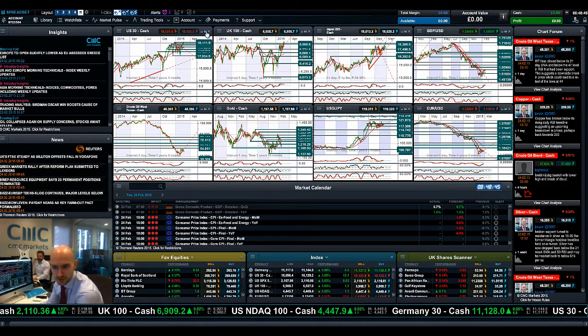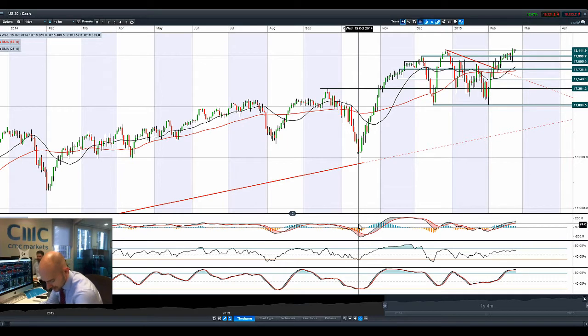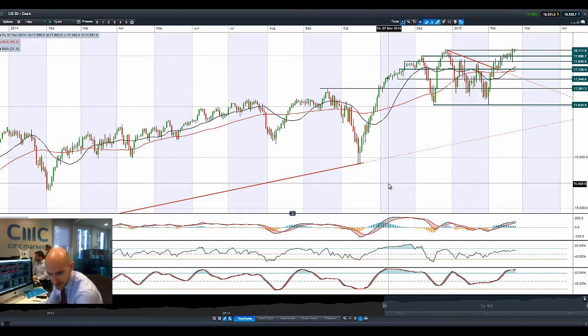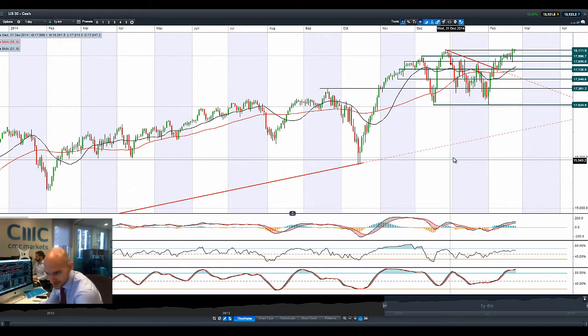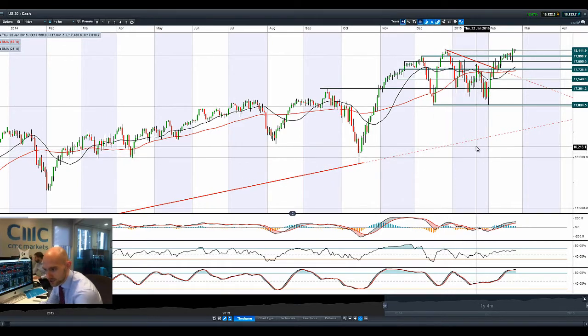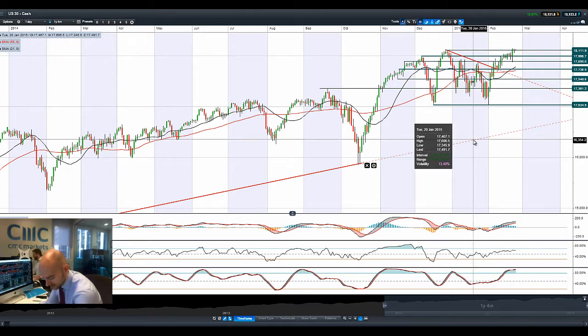Good morning and welcome to today's Products in Focus. A Greece deal looks increasingly likely as they handed in the list of reforms at 12am this morning. Still not being approved by the Eurozone leaders, but they have made a commitment to a number of factors that should help them tackle their debt crisis.